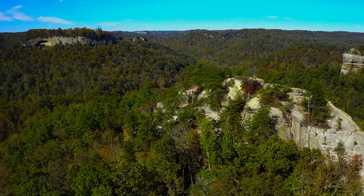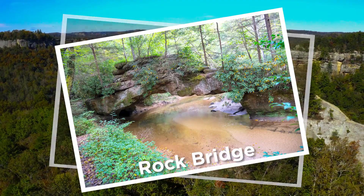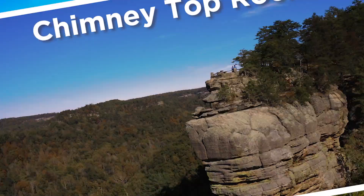Some notable geological formations in the Red River Gorge are Sky Bridge Arch, Rock Bridge Arch, Gray's Arch, and Chimney Top Rock.